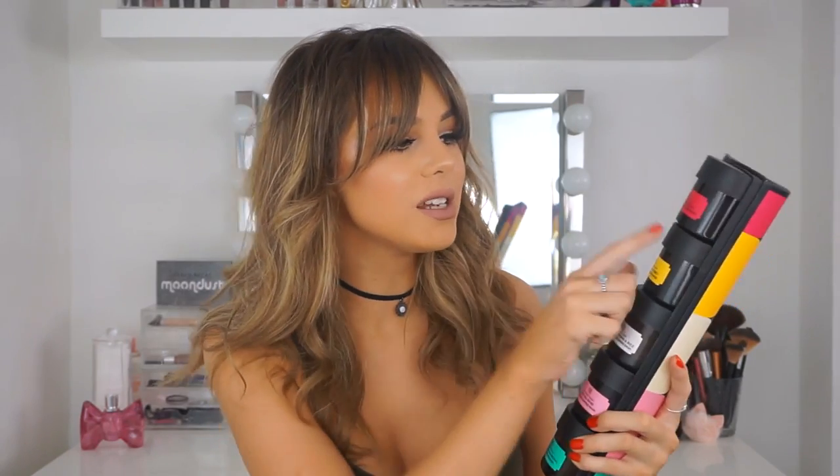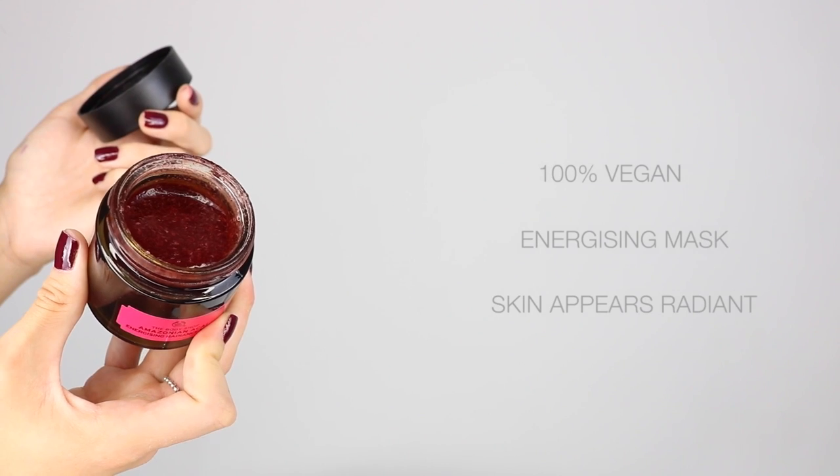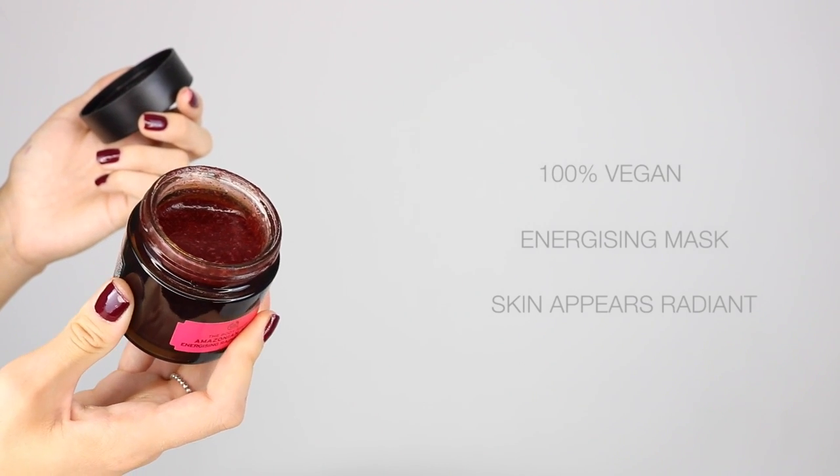They are 100% vegetarian and three of them are even 100% vegan, which is so nice to know. They are also free from parabens, silicone, basically the stuff you don't really need in a mask. I'll just run through them all quickly so you know what ones to get. The first one is the Amazonian Açaí mask — this is the energising mask, so if your skin just needs a bit of a boost or to appear more radiant, pick that one up.